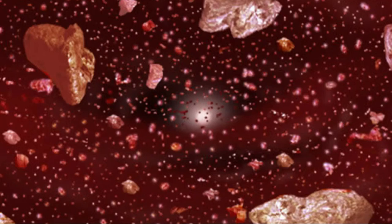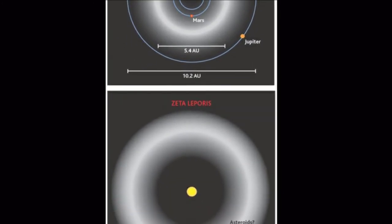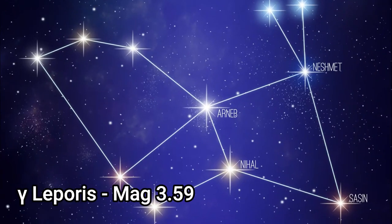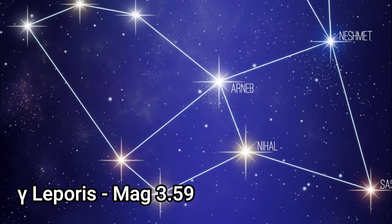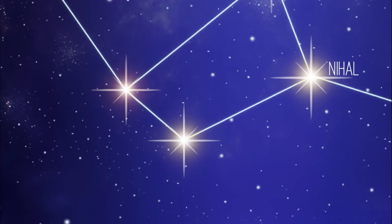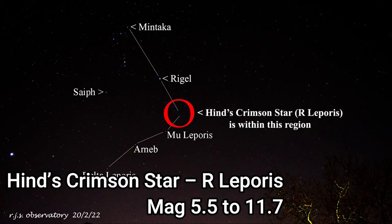A massive asteroid belt was confirmed in Zeta Leporis's orbit in 2001, which was in fact the first extrasolar asteroid belt ever discovered. Gamma Leporis, a yellow-white main sequence star, has an apparent magnitude of 3.59 and is 29.3 light years away — slightly bigger than the sun at 1.2 times the sun's radius and 1.3 times its mass. It's therefore very much a sun-like star and is a high priority target for extraterrestrial planetary finders.